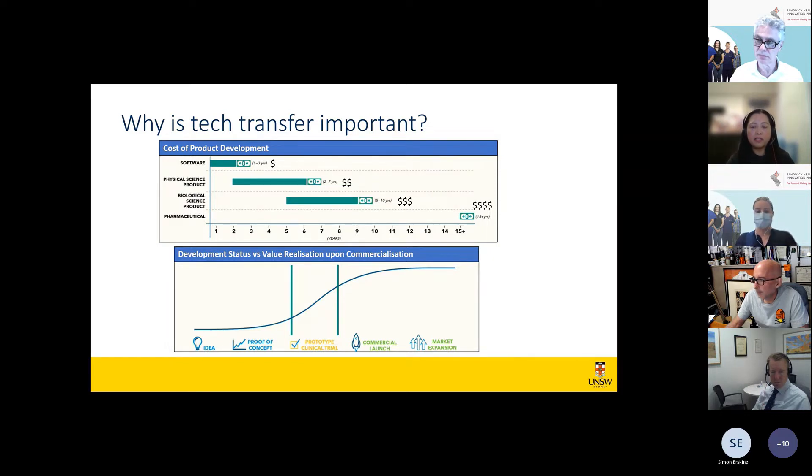For most research organizations, commercialization income is much less than five percent of research expenditure. The percentage is low because research organizations operate at the very early stage of the journey, where relative value is low and risks are relatively high. Not all opportunities make it — many will fail — but the more tech transfer activity, the more learnings and opportunities there are, increasing the chances something will reach market and have an impact.